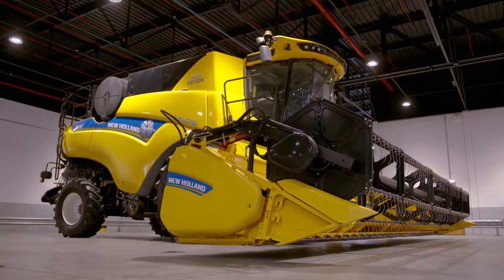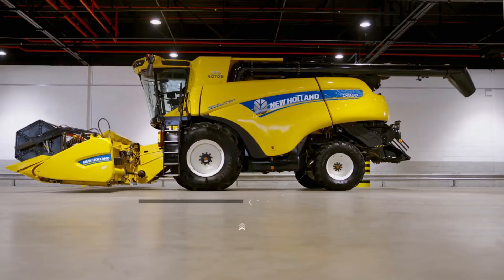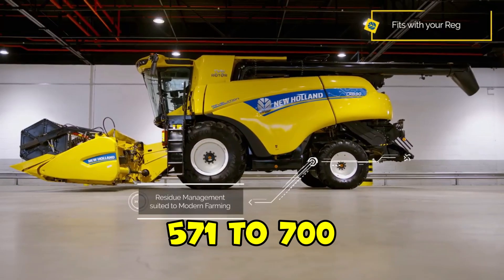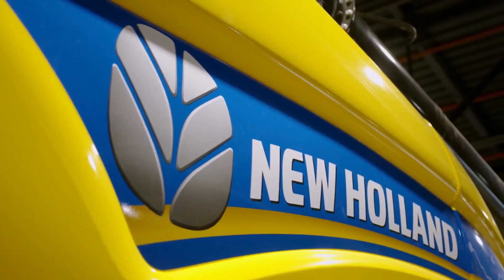The CR Revelation comes with a powerful Cursor 9, 13, or 16 engine, with horsepower ranging from 571 to 700, offering high-capacity performance even in challenging harvesting conditions.